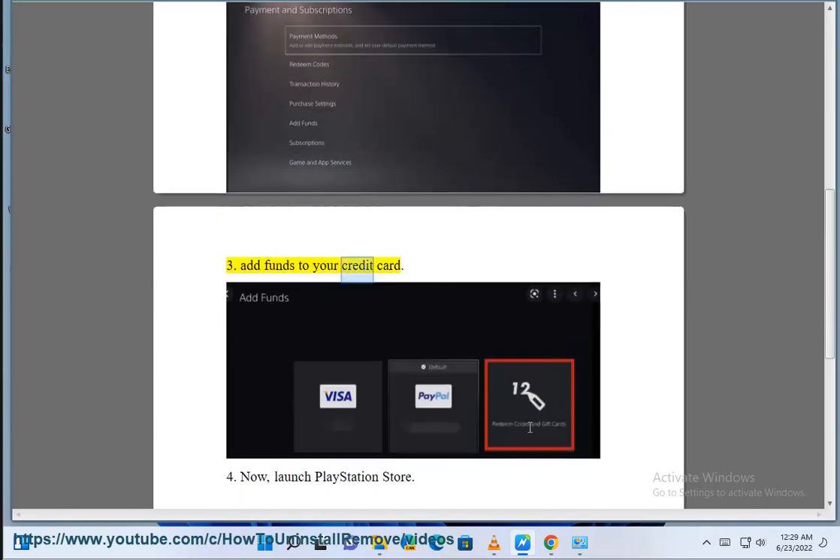3. Add funds to your credit card. 4. Now, launch PlayStation Store.